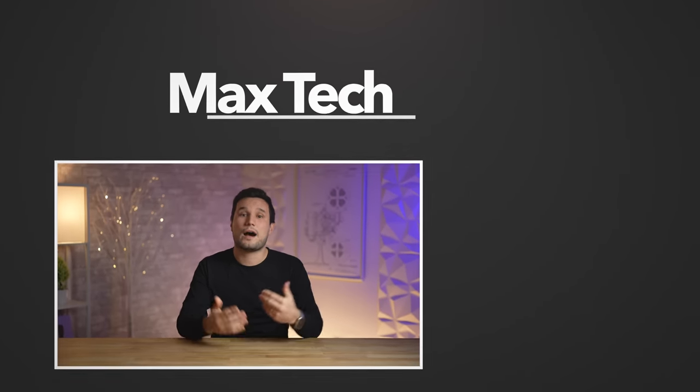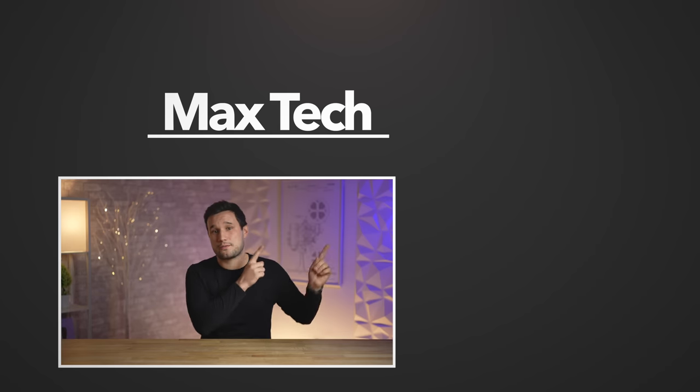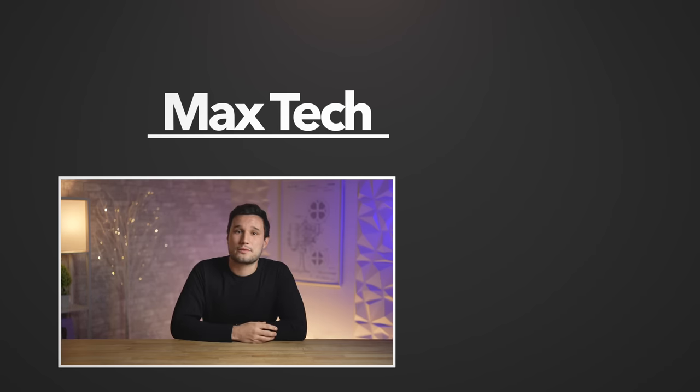So there you go. If you have other tips, go ahead and put them down in the comments below. Click that circle to subscribe and check out one of those great videos right up there. This has been Max and I'll see you in the next one.